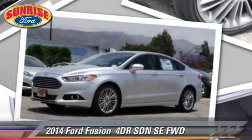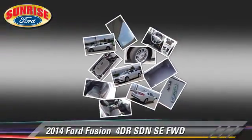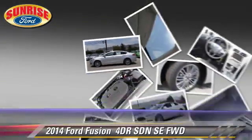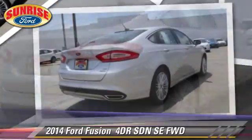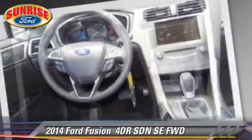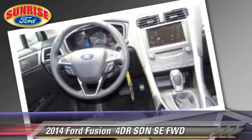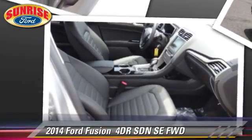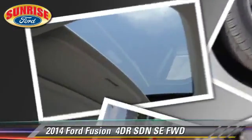The 2014 Ford Fusion SE. With an automatic transmission, this front wheel drive sedan is well equipped. This Ford features keyless entry and tilt wheel. Safety features include dual front airbags, traction control and stability control.